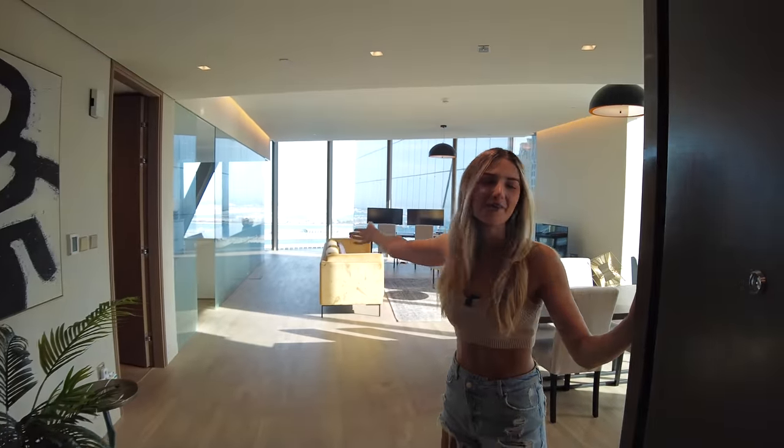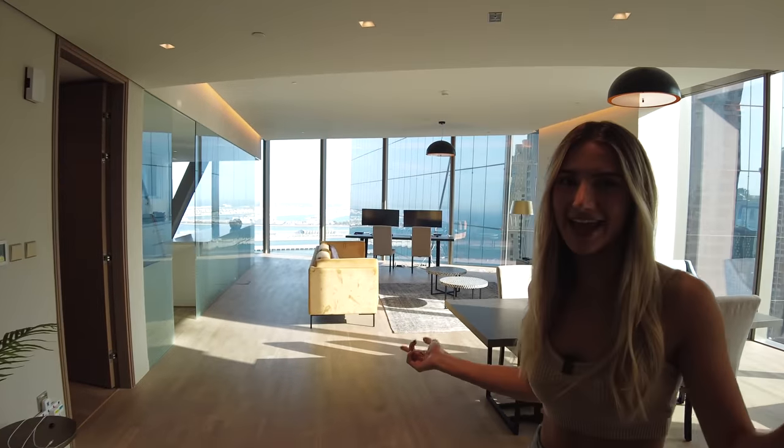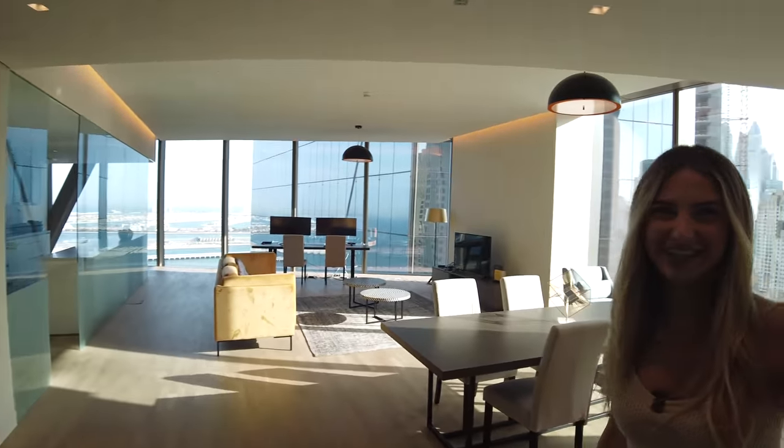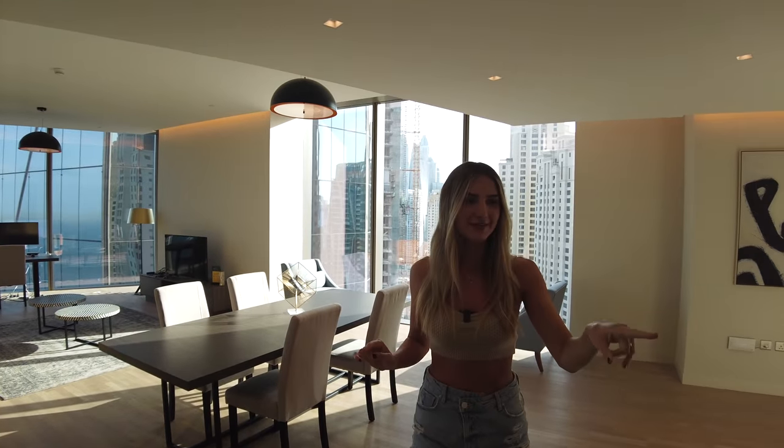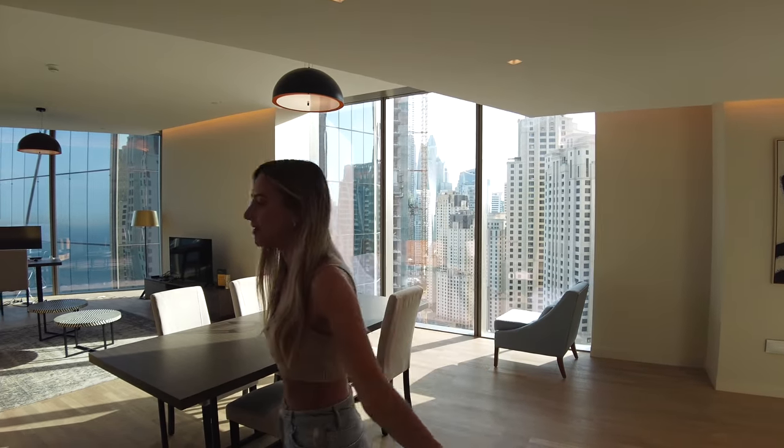Good morning everybody, welcome in! I was going to say 'Hey MTV, welcome to my crib' — that works. We're going to do an apartment tour today. We said we'd do it at 25,000 subscribers, but one of our short videos got 10 million views, so we massively and quickly surpassed 25,000 subscribers. Thank you so much for that — here it is!